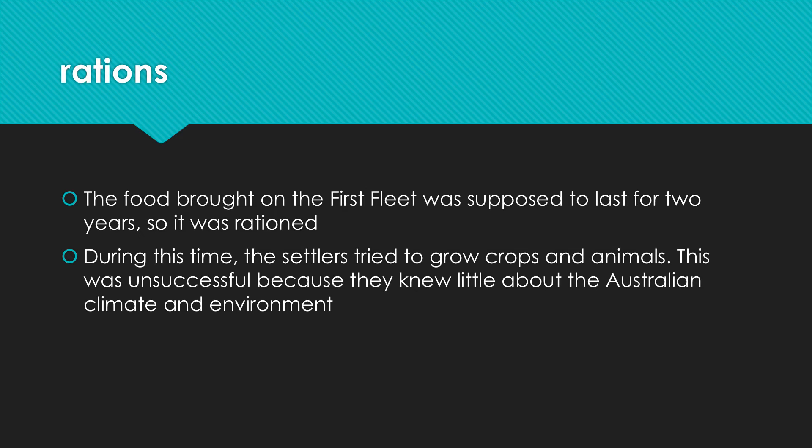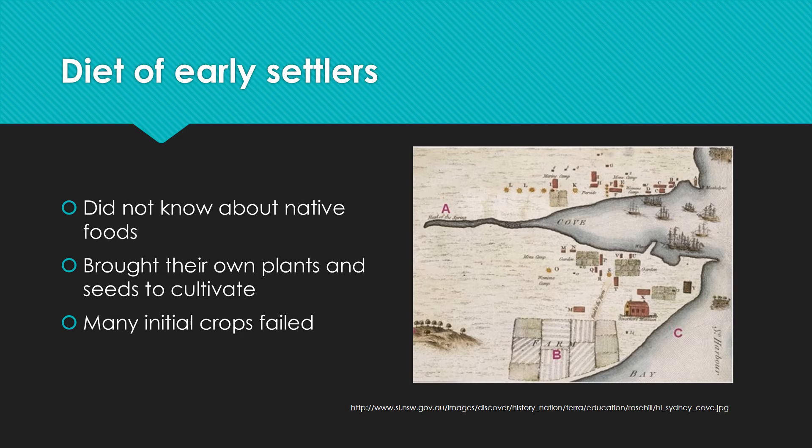They didn't know about the environment, and they also didn't really listen to the advice of the Aboriginals who knew how to farm the land. They hadn't known about the native foods — they'd brought their own plants and seeds because they were planning on setting up a colony here. A lot of those crops just failed. You can see by the picture here — this is someone's drawing of the first fleet landing — it shows the farming they had in place, and they obviously started to try and grow crops just like they grew back home, but they realized this wasn't going to work.